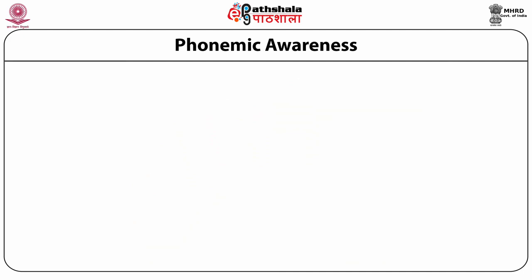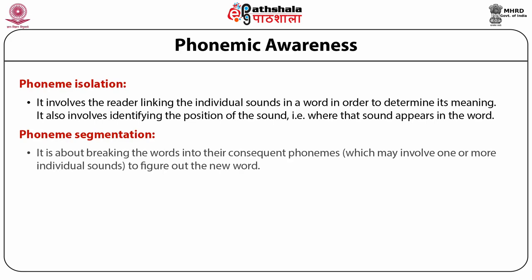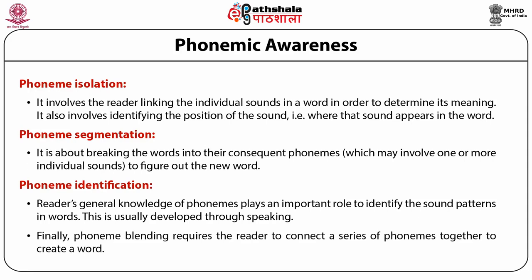Phonemic awareness consists of several subtypes. First, phoneme isolation involves the reader linking individual sounds in a word to determine its meaning and identifying the position of the sound in the word. Second, phoneme segmentation is about breaking words into their constituent phonemes. Third, phoneme identification relies on the reader's general knowledge of phonemes to identify sound patterns in words, usually developed through speaking. Finally, phoneme blending requires the reader to connect a series of phonemes together to create a word.